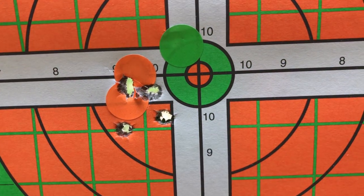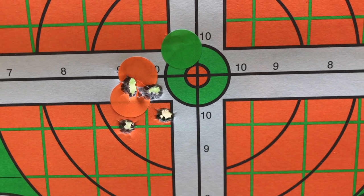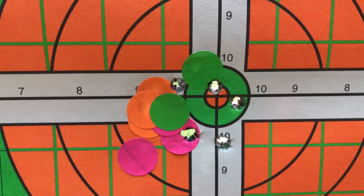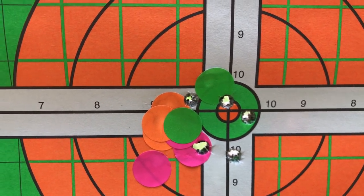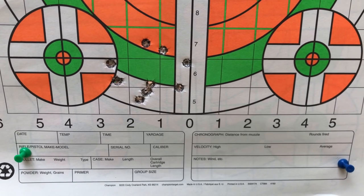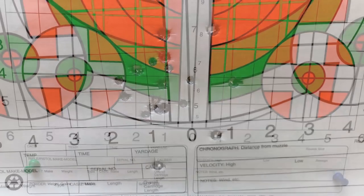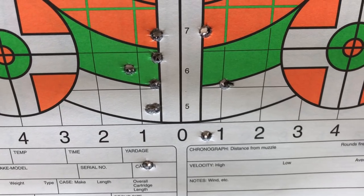Here is our CZ 557, 16 inch, 1-in-10 twist — 0.84 inches at 100 yards. 1.5 inches out of the TC Compass, 22 inch, 1-in-12 twist on a thin barrel there; probably heats up after a little while. Minimal wind, 85 degrees outside. Our CZ 557, 1-in-10 twist, 16 inch — 2.27 inches at 200 yards. Not bad. 3.31 inches at 200 yards for the TC Compass, 22 inch, 1-in-12 twist.